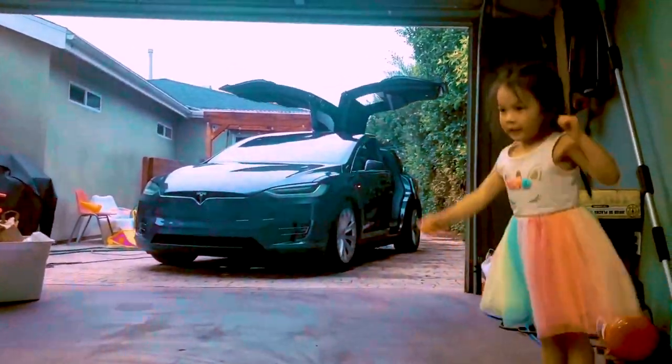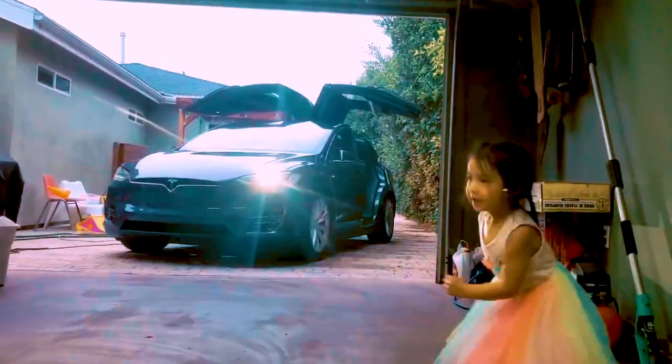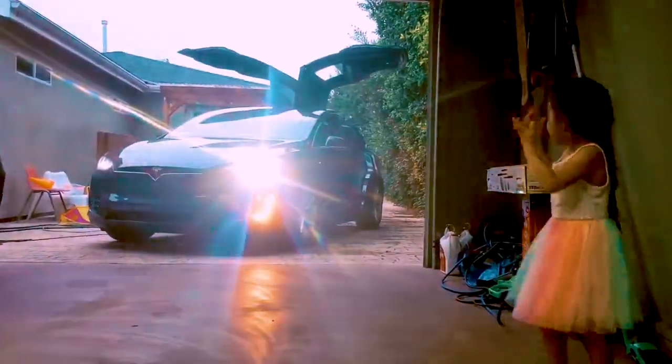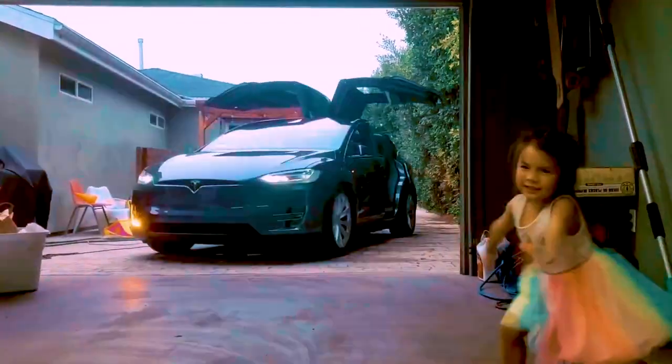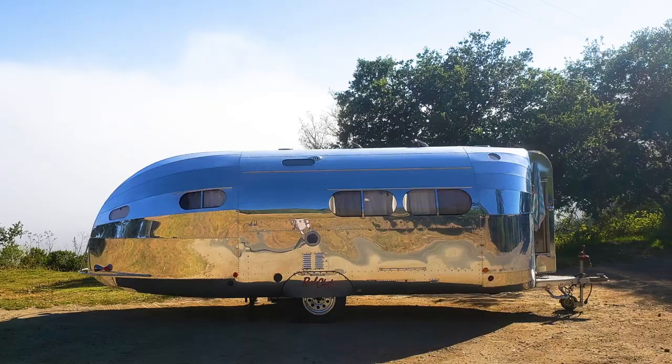We got a Tesla Model X at the beginning of the pandemic, and because it has a towing capacity of 5,000 pounds, we were thinking we should get a camper, like a trailer for it. We found out that towing electric was feasible, but it does cut down your range a bit. The most important factor was aerodynamics, and we found out about this trailer called the Bolus Road Chief.